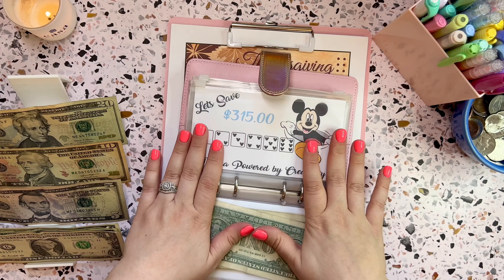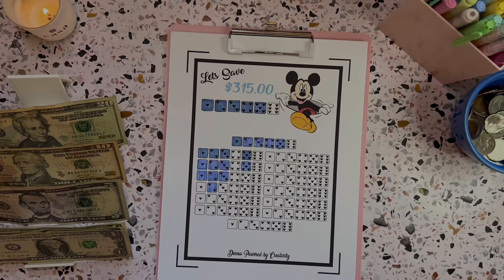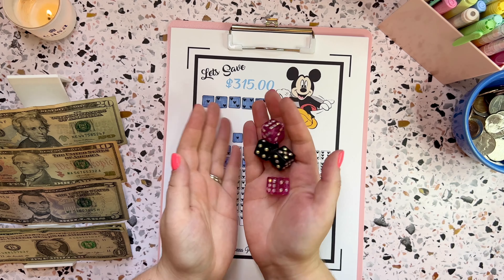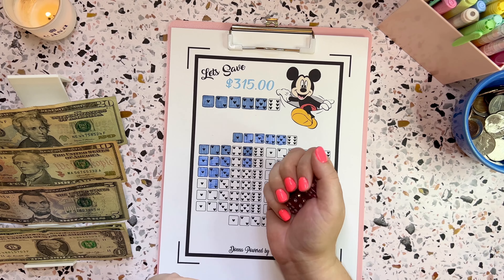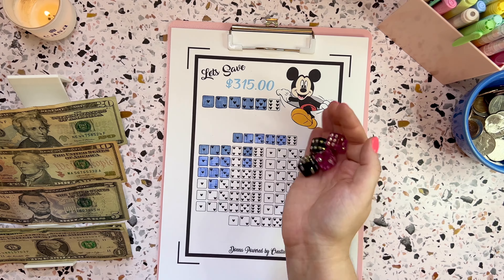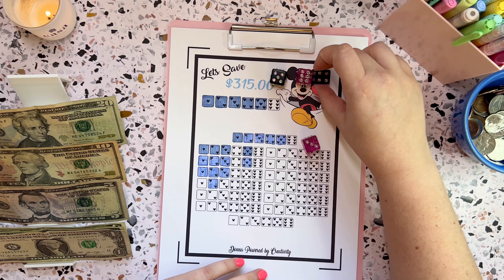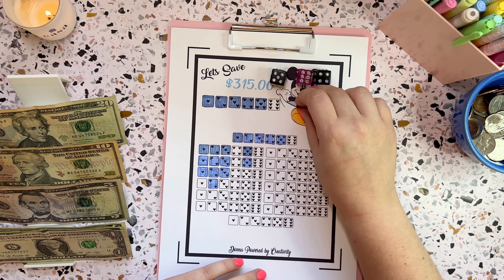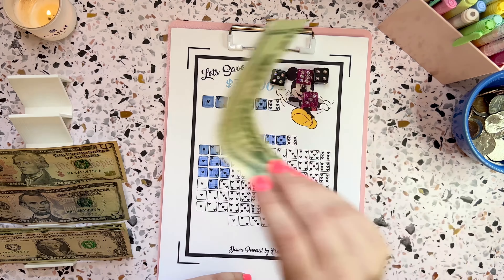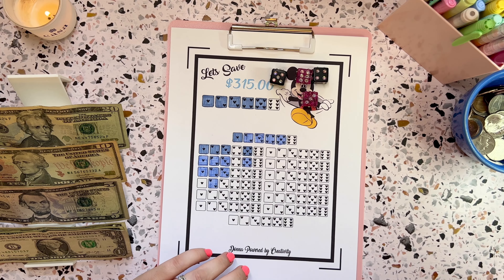Let me get out the Mickey savings challenge. I want to roll all four dice today and save whatever I roll. Rolling now — a couple of big ones: five, six, four, that's 10, 15, 16, 17, 18. So we've got $18 to save, which is almost $20. I might actually color in another two and do $20.